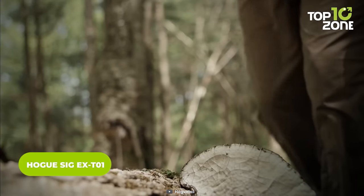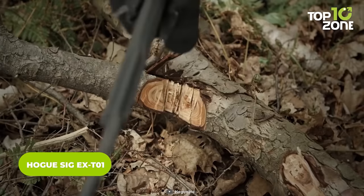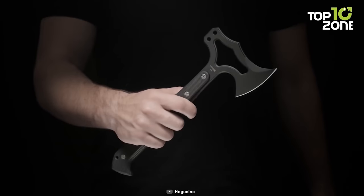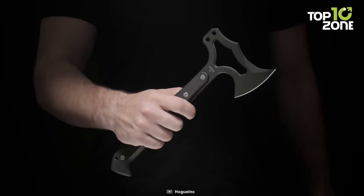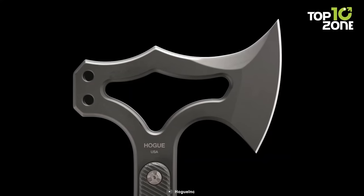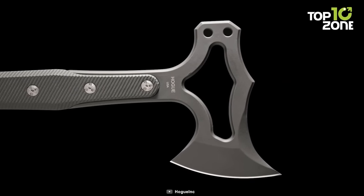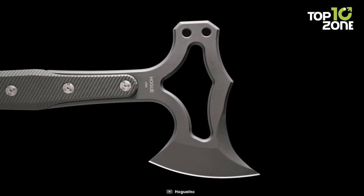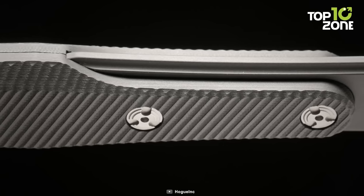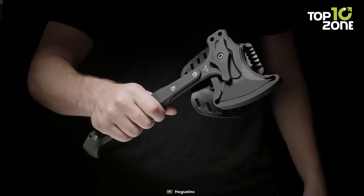The Hoax Sig EX-T01 is a remarkable gear designed to aid you in your quest for survival. Its substantial size ensures that it can handle even the toughest tasks you may encounter in the wilderness. The blade is built to withstand extreme conditions and demanding use. Crafted from S7 tool steel, the blade offers exceptional strength and durability. Additionally, it undergoes a cryogenic heat treatment process, further enhancing its hardness and toughness. The solid black G10 scales on the handle offer a secure and comfortable grip, even in wet or slippery conditions. It also comes with a magnetic polymer sheath that features a positive lock mechanism.